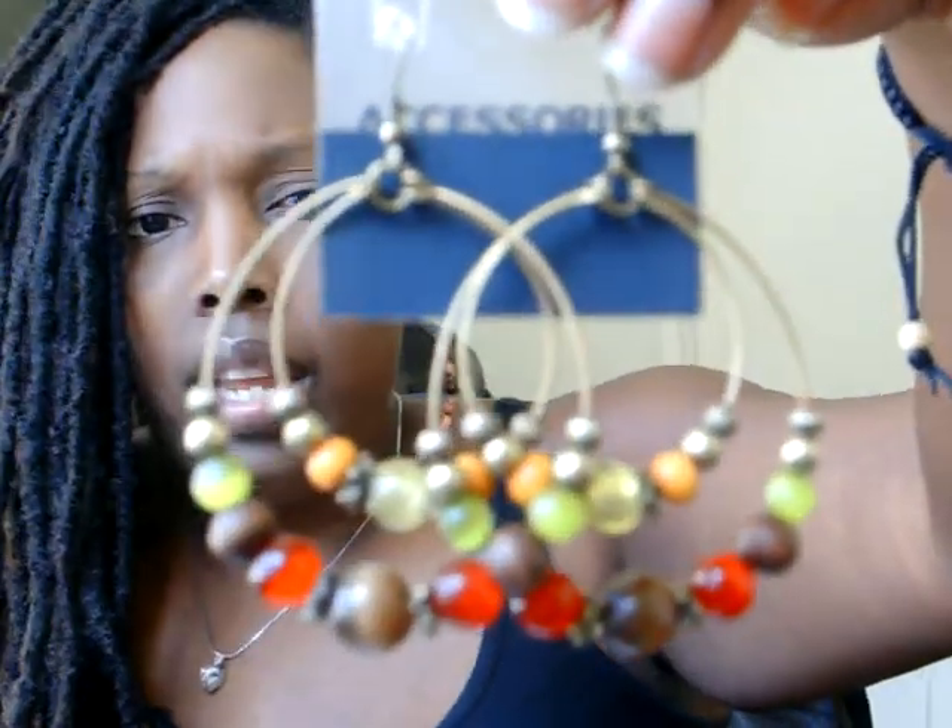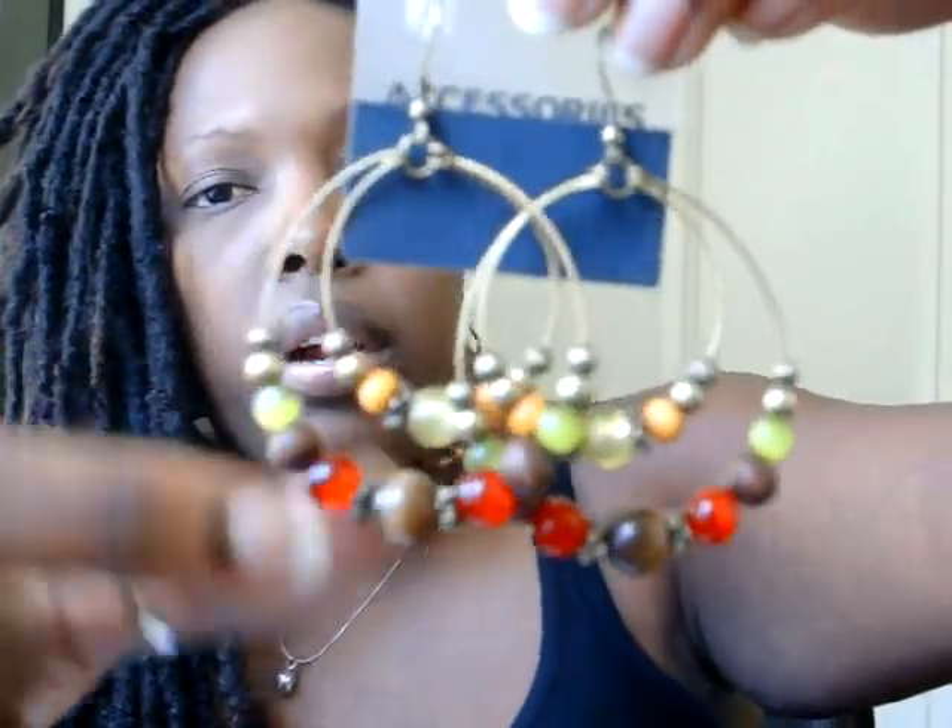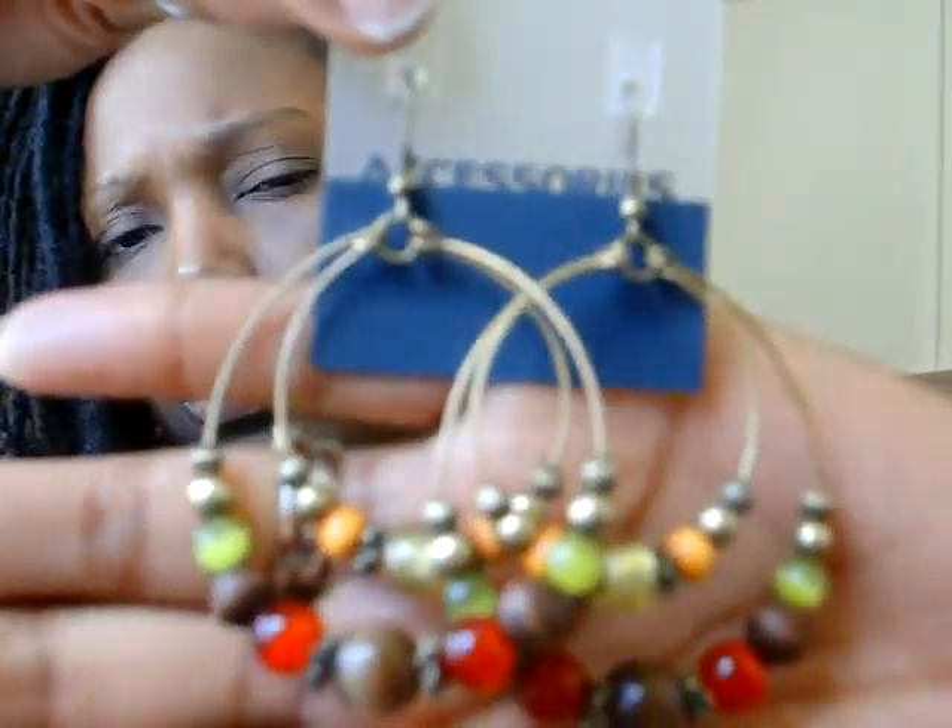I also got these earrings — they kind of match the ring. They have green, red, and what looks like cat's eye brown, some wooden brown. They were very cute; I like those colors. I paired them with the ring because I thought they looked cute together. Let me show you how one looks on. Those were $7 at Old Navy.